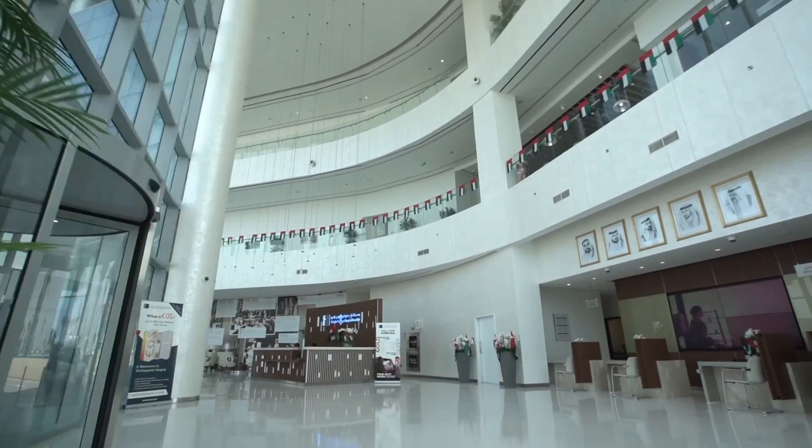Hi, my name is Bassem Khalil. I'm a consultant paediatric and neonatal surgeon at King's College Hospital in Dubai. And today I'm going to give you an overview of neonatal surgery.